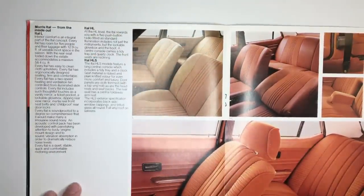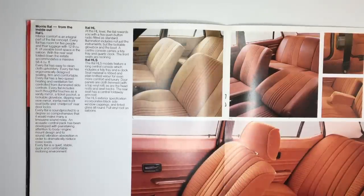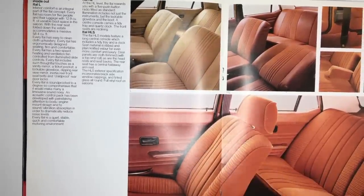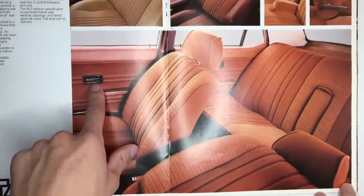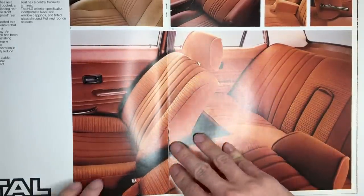Interior comfort is an integral part of the Ital concept. Every Ital has room for five people and their luggage, with 12.9 cubic feet of usable boot space in the saloon. With the rear seat folded down, the estate accommodates a massive 58.4 cubic feet. We'll get on to the estate on the next page, but here's some more paprika for you all to enjoy — just like in the Metro brochure — and some new door handles as well, also from the Metro. It's a shame they didn't go and put a new dash in as well, but oh well.